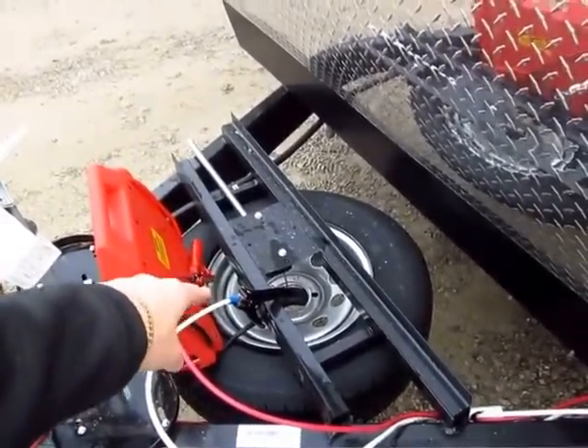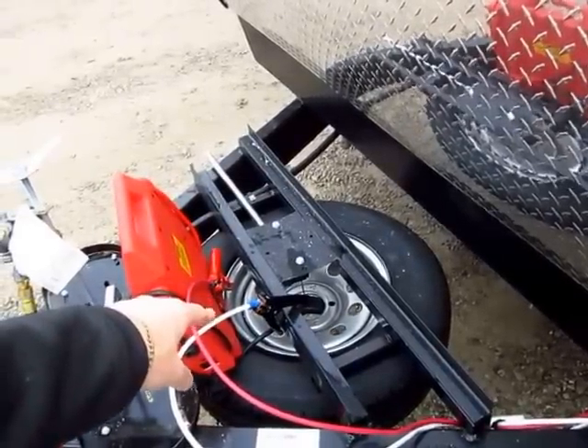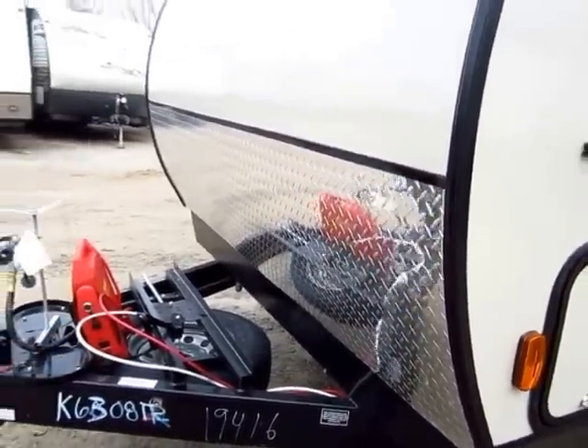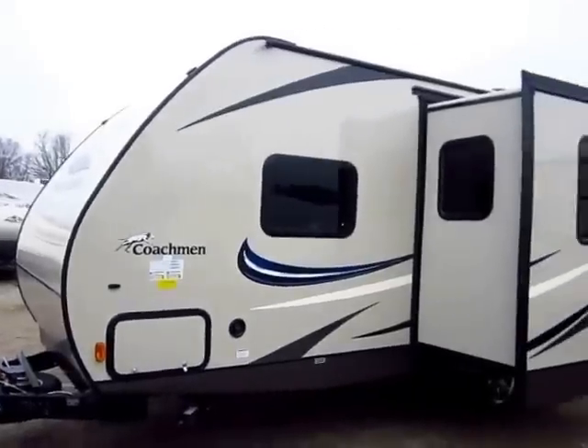They set this up with a tongue-mounted spare tire, which leaves the rear bumper open for bike racks so you don't have to fight around it. And then you have room for a double battery here. They're still giving you a full 24 inches of diamond plate — a lot of manufacturers have skimped on that on their lightweights to try to save a dollar.